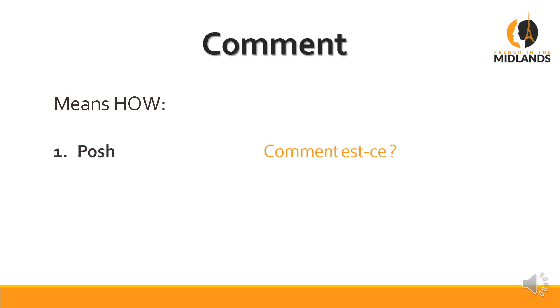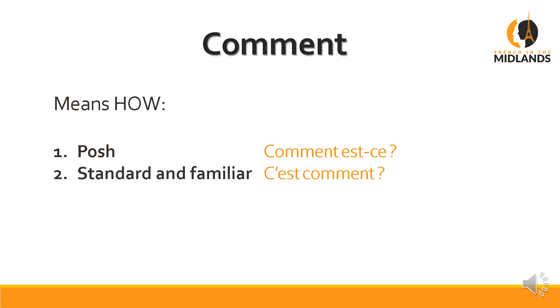Now for comment — comment means 'how.' The posh way of asking 'how is it possible' is Comment est-ce possible — very posh. For the standard and familiar way: C'est comment — 'how is it?' Literally 'it's how' — much easier. They both mean the same thing, but as you can see they're phrased very differently.